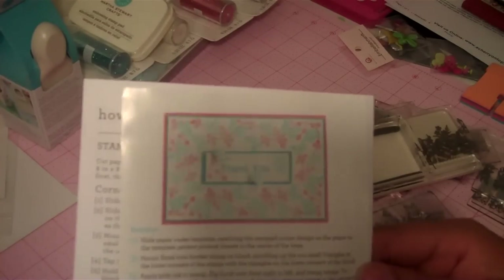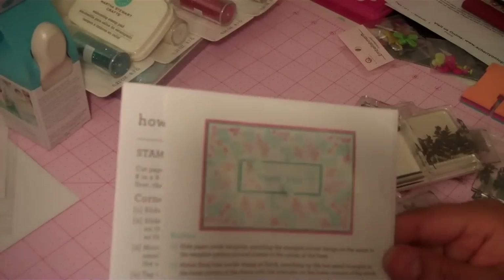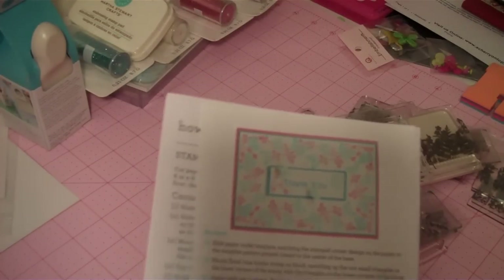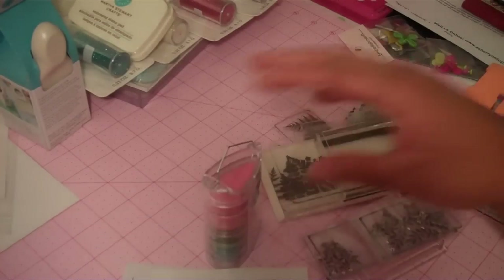I had purchased it from Michaels, took it back, and purchased it with a coupon — and HSN still had it cheaper. You got more items even using coupons on everything. So I'm going to show you what the kit came with.